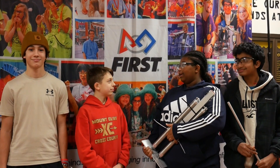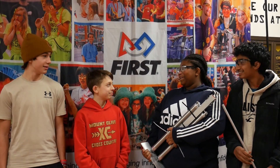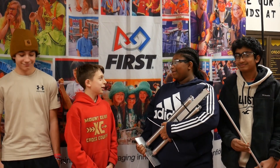I'm here with the Mechanical Sub Team. What are your guys' names? Daniela. Andrew. Sam. Alright, what have you been doing this week?